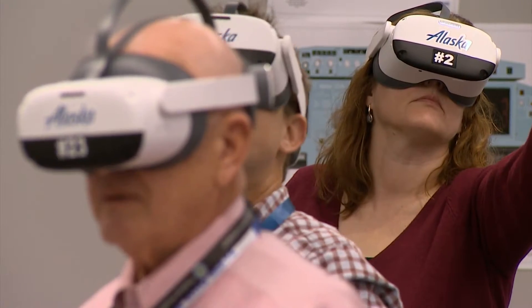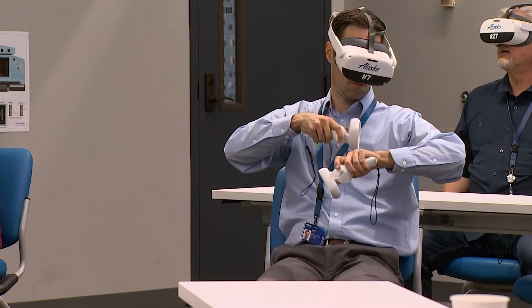VR flow up here — virtual reality. These students are using it for the first time today. It's like your alarm clock in the morning: you know exactly where the snooze button is, and this helps that muscle memory to know exactly where that switch is.